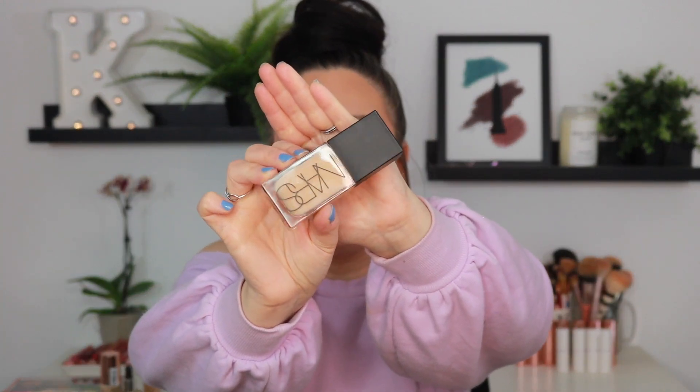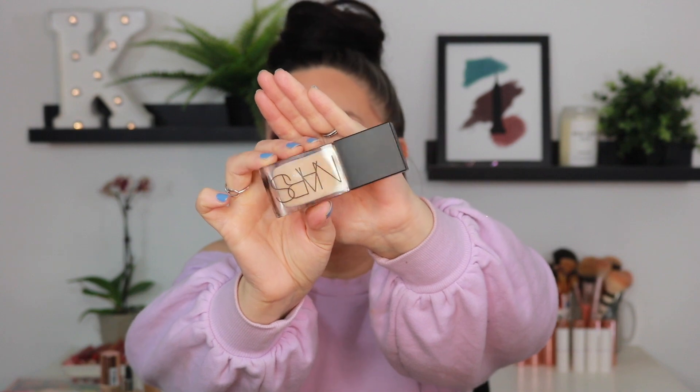All right, another NARS foundation — this is a new one that I just recently picked up. If you watched my Ulta haul, you will see this foundation make an appearance. This is the Light Reflecting Foundation, and I have mine in the shade Fiji — this is L5 or Light 5. Love this foundation. Already obsessed. This is the most skin-like, effortless foundation I have ever used in my entire life, so that goes without saying that this one I'm definitely going to hang on to.